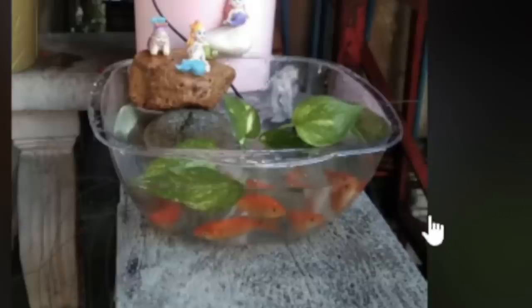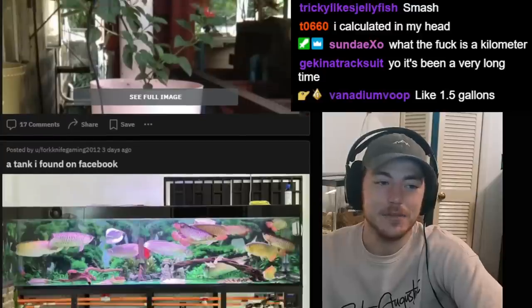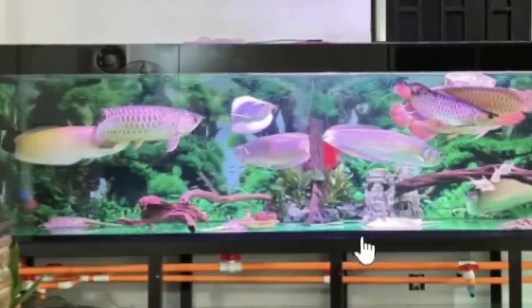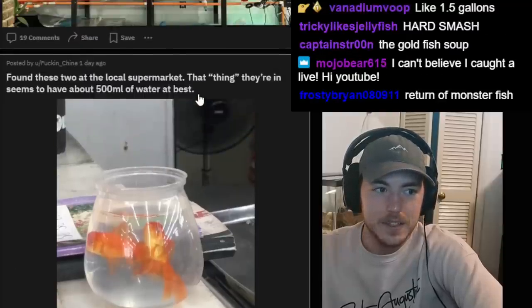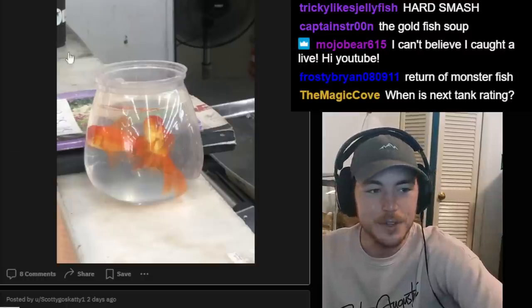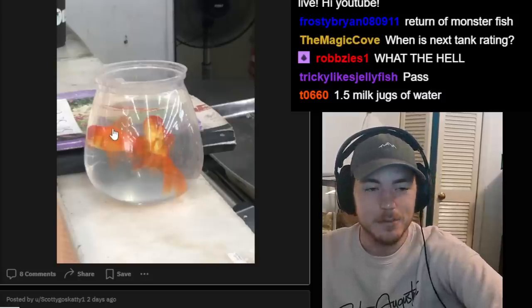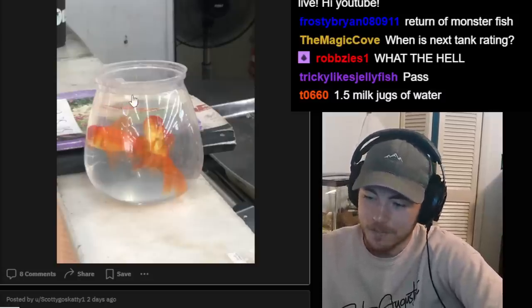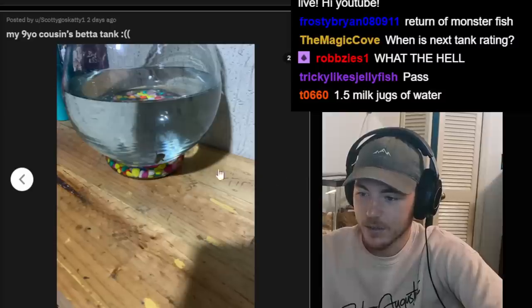Someone matched with someone on Bumble who had this in their profile — holy crap, that's an actual bowl with a bunch of comet goldfish in it. Not like a fish bowl — that's an actual serving bowl. Classic. About 50 arowanas in this tiny tank. My god. Found these two at the local supermarket — this is a Tupperware container. Usually when we see fish in bowls they're small baby comet goldfish, but these are decent-sized goldfish.